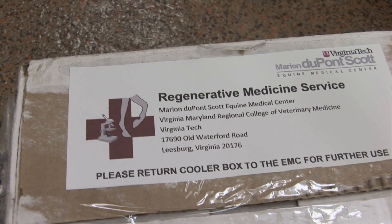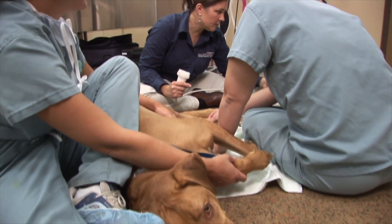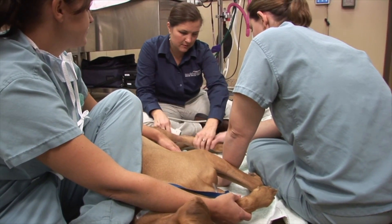I liken stem cells to our teenagers — they really have the ability to be whatever they want to be when they grow up if we point them in the right direction. If we take these stem cells and place them in bone, they should be able to turn into bone. If we place them into heart tissue, they should turn into heart tissue. If we put them in cartilage for osteoarthritis, they should turn into cartilage. To think, less than a decade ago, regenerative medicine wasn't even a blip on the medical radar screen. Now it's transitioned into a mainstream veterinary treatment.